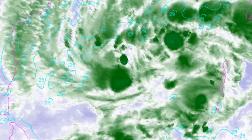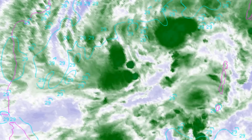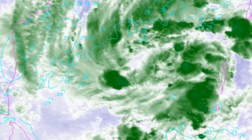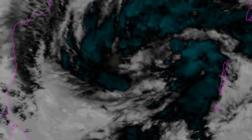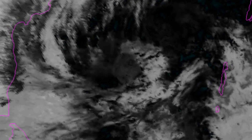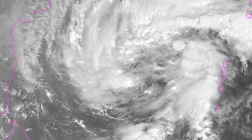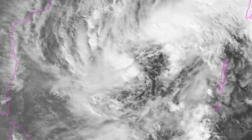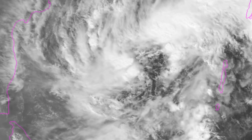The cyclone is currently steering between two subtropical ridges located to the west and the east. Within 12 hours, the steering ridge located to the west over the Arabian Sea will become the dominant steering feature, and will allow 07b to track southward or southwestward, increasing in forward speed.